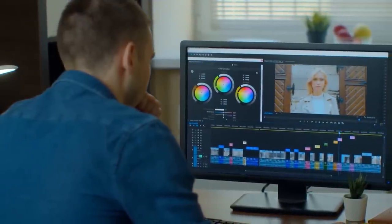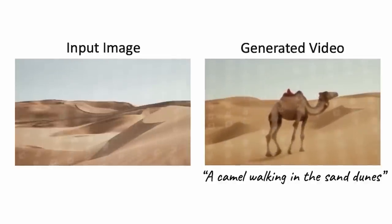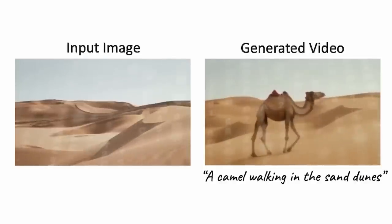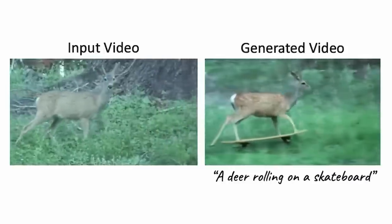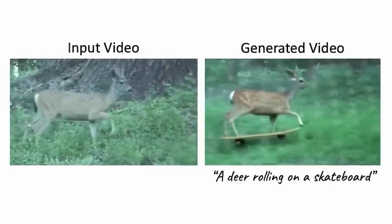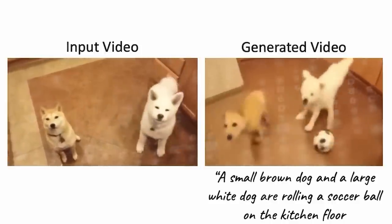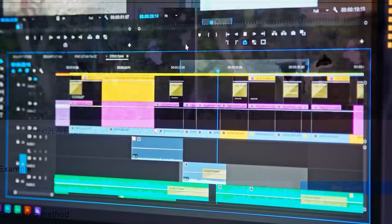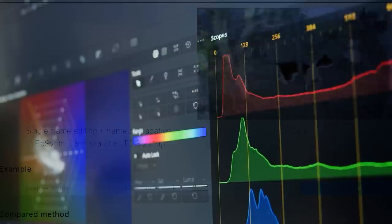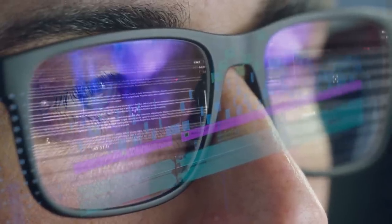We can see this ability in action in examples such as when Dreamix generates video content that accurately reflects both the input video and text prompt, such as a deer rolling on a skateboard or a small brown dog and a large white dog playing with a soccer ball on the kitchen floor. In these cases, Dreamix not only maintains the original video's quality, but also enhances it with new elements, which demonstrates the software's remarkable editing capabilities.